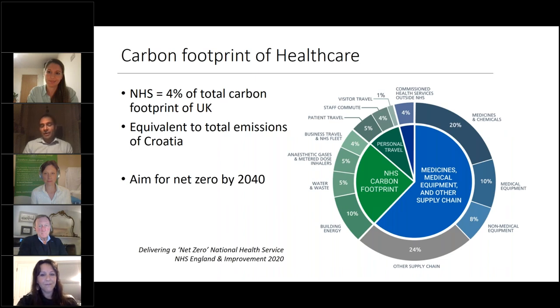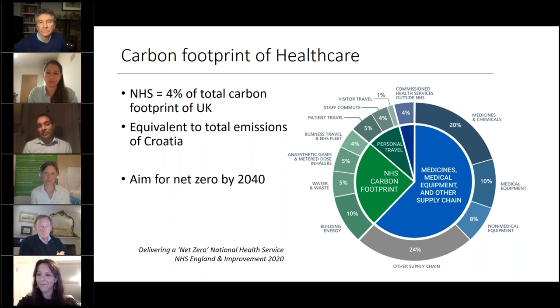As background, the latest NHS report shows the carbon footprint of healthcare overall represents four percent of the complete carbon footprint of the UK — equivalent to the total emissions of the country of Croatia. The NHS has set itself a very ambitious target to aim for a net zero health service by 2040, and we should be really proud in the UK that we've led the charge in taking that forward.